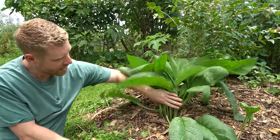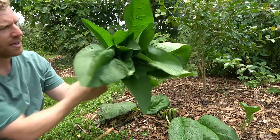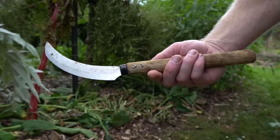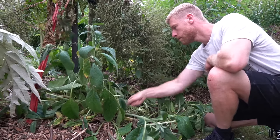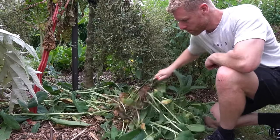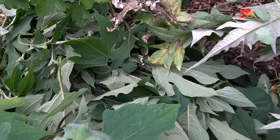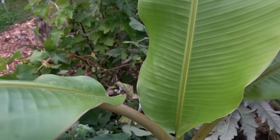So this looks kind of harsh but you can basically just do this and you get all this plant material which you can then lay on the ground. This plant is very resilient — you won't kill it from doing this. It will grow back in literally a matter of weeks, especially when the weather is warmer. It's a really simple yet powerful way to care for the soil, promote biodiversity, and create a more resilient and self-sustaining environment in your garden.